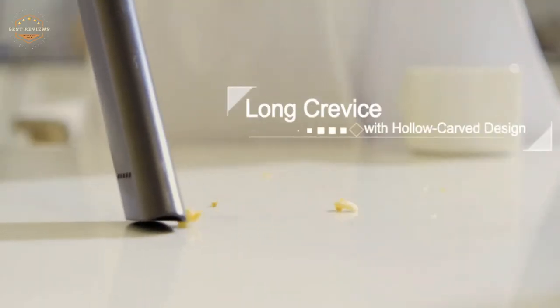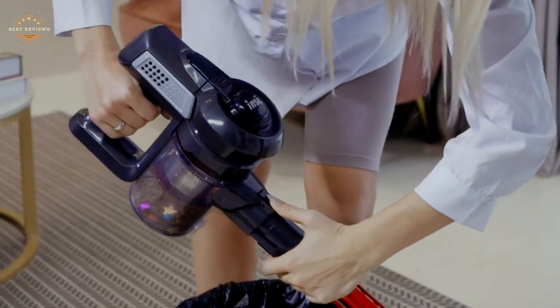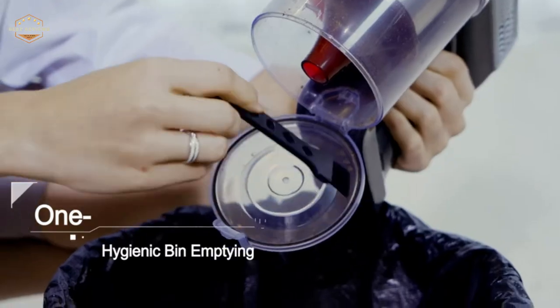Do you want something easier to use or something with more power? In today's video, we will show you the top 5 best vacuums for carpet. So, let's get started.